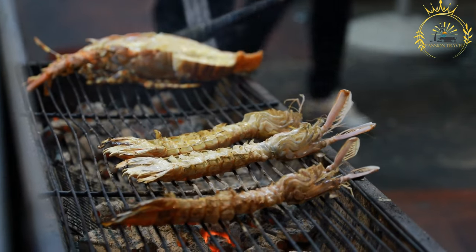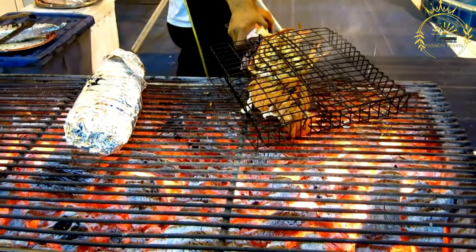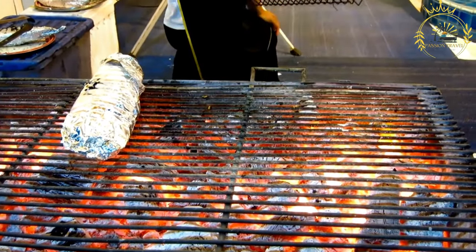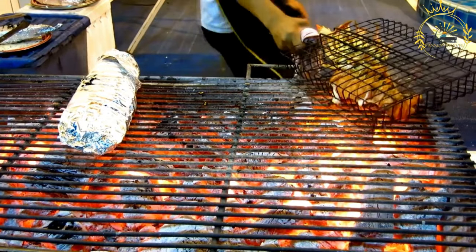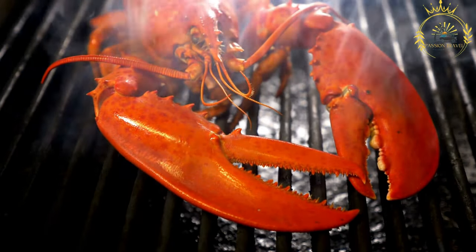Here's a general guide on how to prepare and grill seafood. Ingredients: you can grill a variety of seafood, including fish fillets such as salmon, tuna, and mahi-mahi, whole fish, shrimp, prawns, scallops, squid, or even lobster.